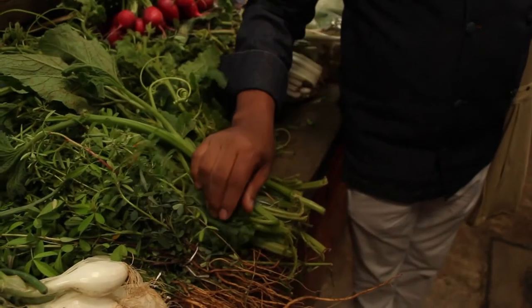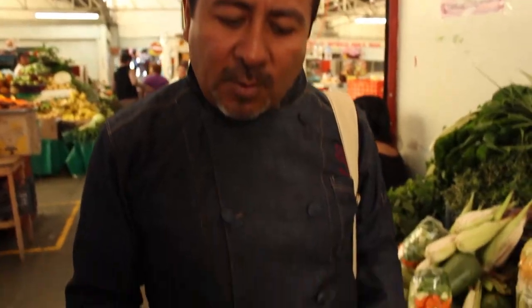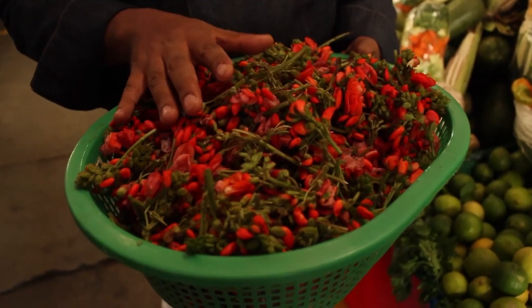This leaf is called chapil, and we use this leaf to flavor rice, tamales, and soups. These flowers are from big beans — we call them flor de frijolón, and we use them in appetizers or in soups.